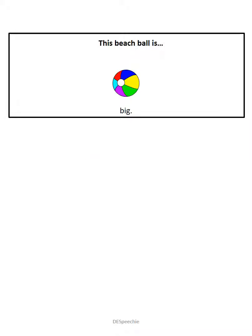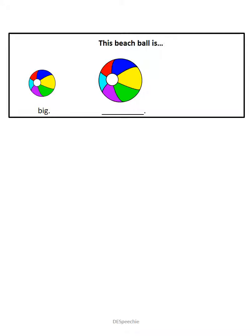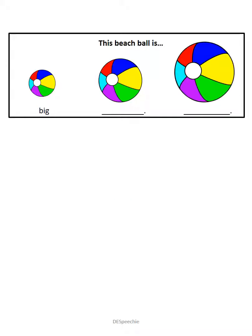This beach ball is big. This beach ball is big. And this beach ball is the biggest.